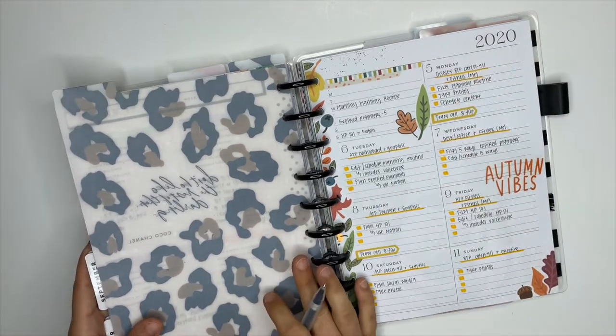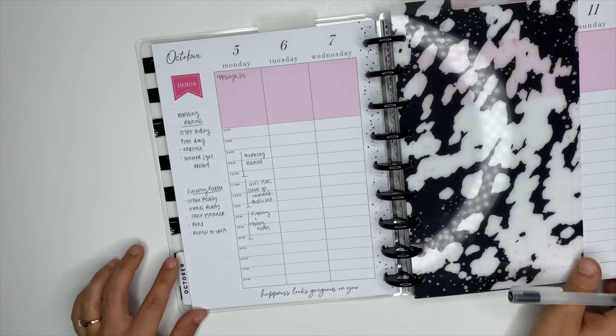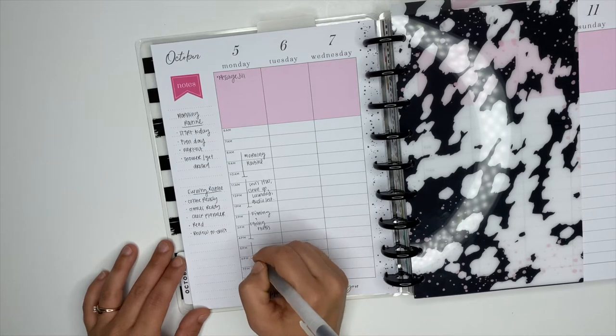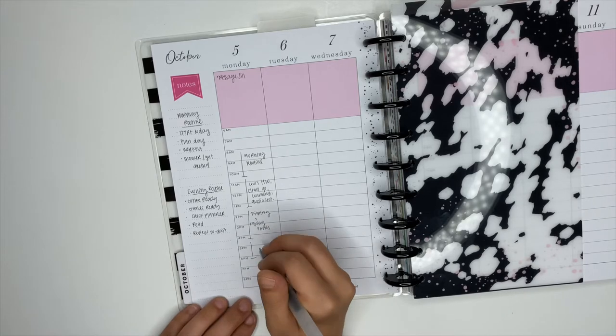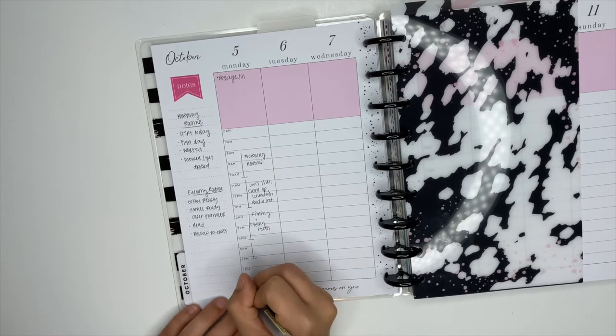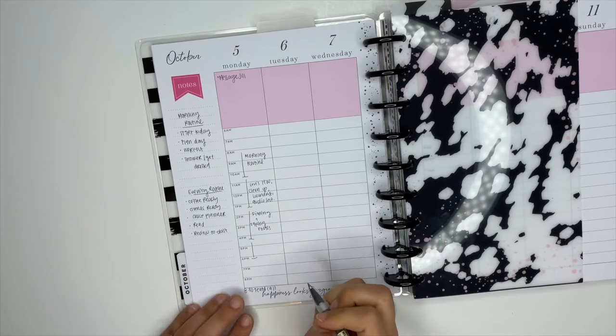If you ever feel like you're not accomplishing the things that you've planned and you're constantly trying to catch up, I highly recommend block scheduling your day. I actually have a video on block scheduling — I will link it down below in the description box. This is how I actually accomplish the things I've planned for: by planning time slots for them in my day. If I don't plan for them, it's not going to happen.